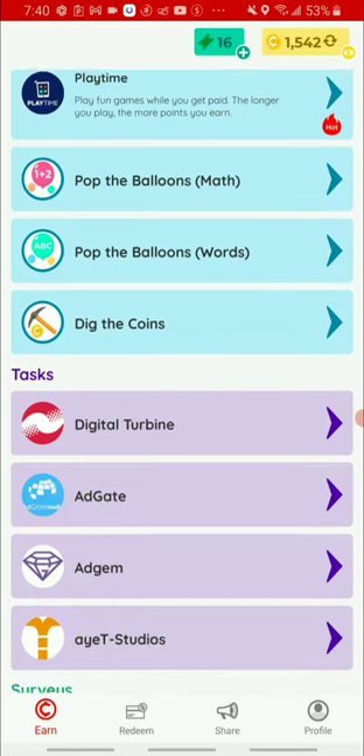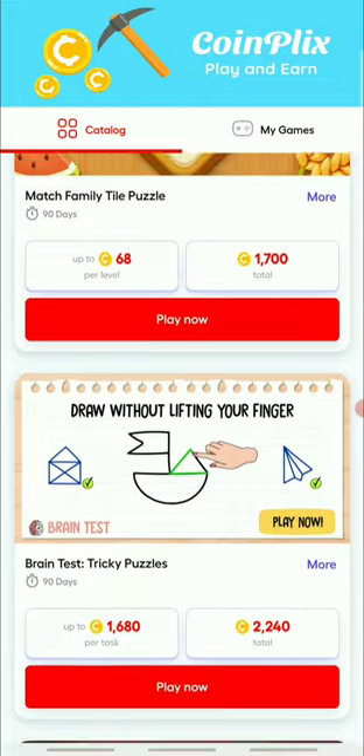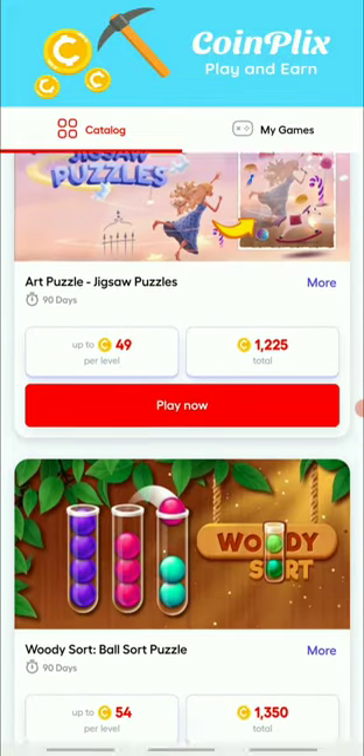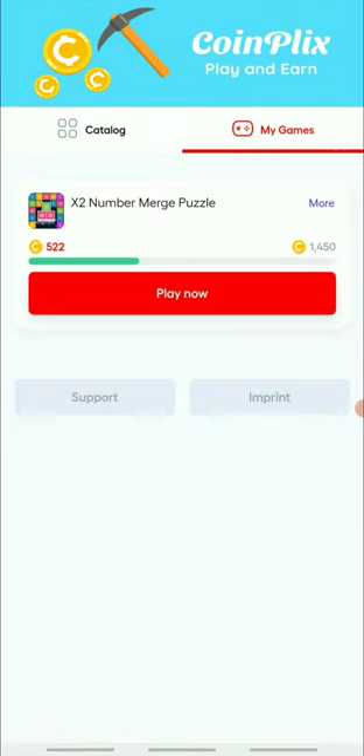Basically how it works is you are able to play games. They have a Play Time feature which is really popular. It's super easy — all you have to do is click the Play Time feature and you'll see the page I'm sharing with you. You can choose any one of the games you like. I choose the X2 Number Merge Puzzle because it's super easy to earn by playing this one. The aim is to earn more coins so you can cash out more PayPal money and invest more in your portfolios.